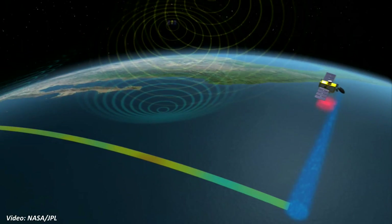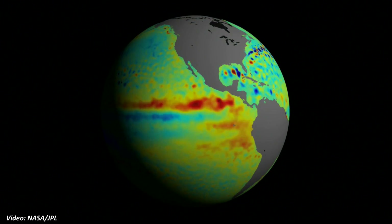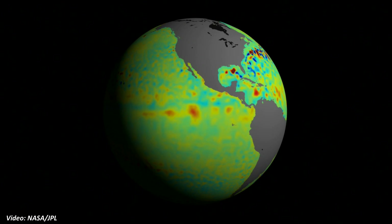We take a measurement every second to a precision of three centimeters. The errors come from limitations of the instrumentation, from our knowledge of the satellite's position, as well as delays in the atmosphere which we don't know exactly. Measuring three centimeters from an elevation of 1,300 kilometers — that's like measuring the span of the Golden Gate Bridge to within the thickness of a human hair.